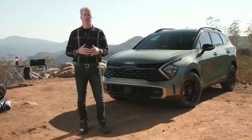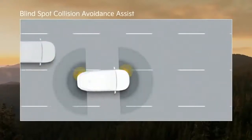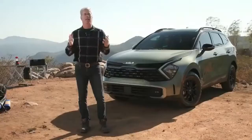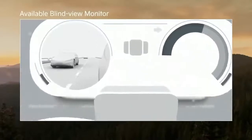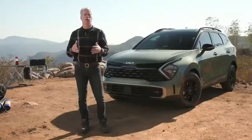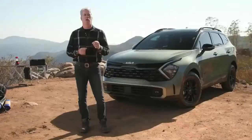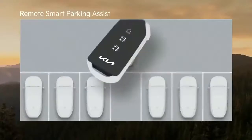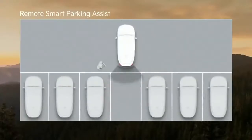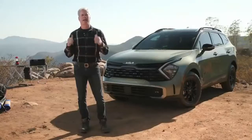Blind spot collision avoidance assist activates automatically whenever you use your turn signal. If you do get into a situation, not only will Sportage give you a warning, it will help you brake if needed. But the coolest thing is the available blind view monitor on the cluster. Sportage also adds great new available parking tech — there's a 360-degree surround view monitor, which is a big help when parking in tight spaces. Or you can use remote smart parking assist. Let's say you need to squeeze between two full-size pickups. You can position your vehicle, step out, and use your key fob to move your Sportage forward into the space. Later on, you can back it out the same way.